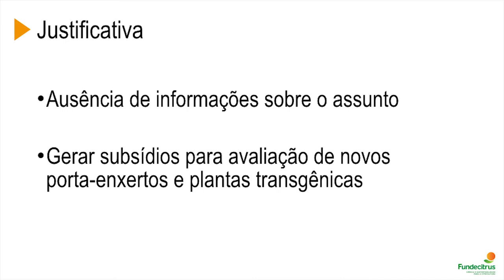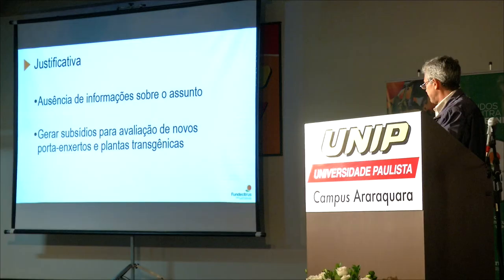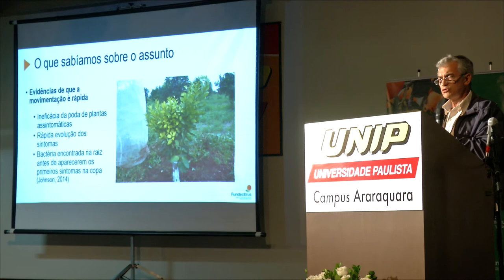What took us to carry out this study was first the absence of information on this topic three or four years ago. Second, we wanted to come up with subsidies and methodology for assessing new rootstock, especially based on the promising results we saw in Florida about this topic. We were also interested in transgenics, because that may be the key for the most sustainable control of the disease.